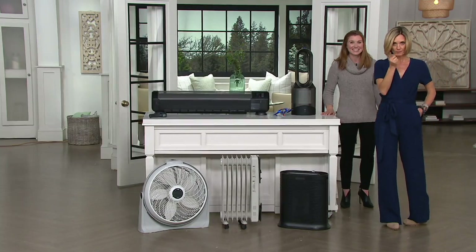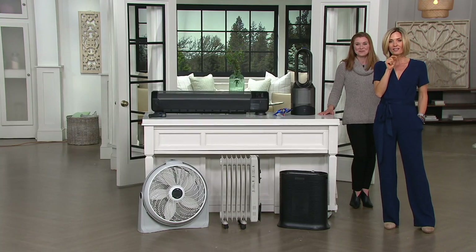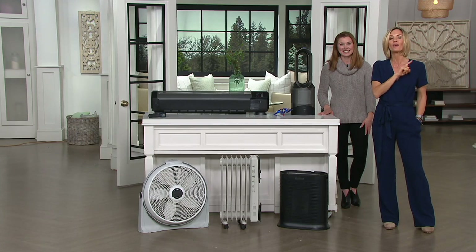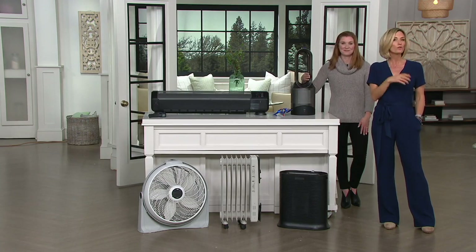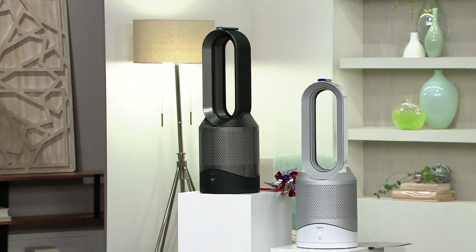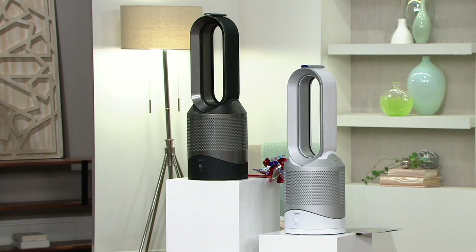We're going to blow some smoke to show you the airflow. You have about 11 minutes left until this show is over — already two colors are gone, and one color is about ready to go. We have the black and the white on six easy payments, free shipping and handling, and the best price available for the most fully featured hot-cool-pure we've ever offered. According to the NPD Group, Dyson is the number one brand of air purification for the last 12 months ending in November. They win all the awards because they are the best.